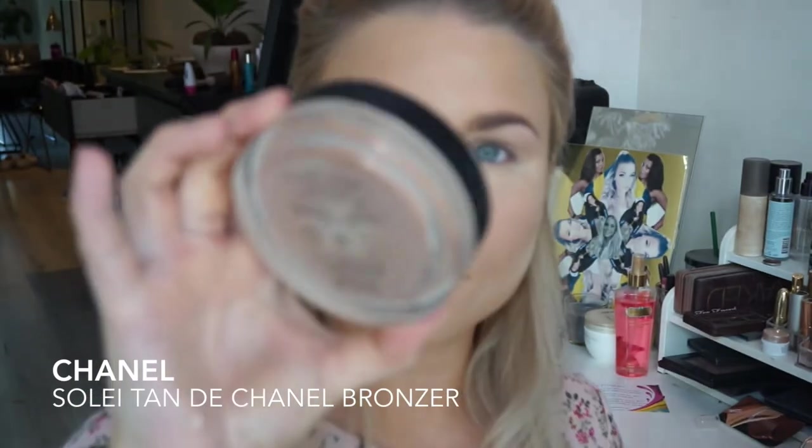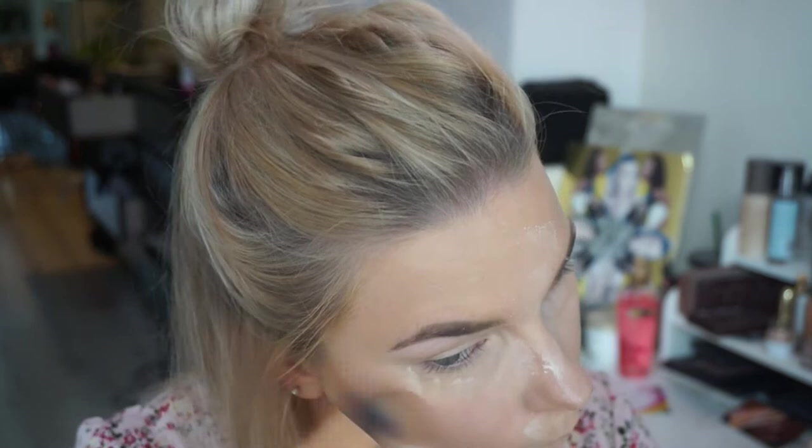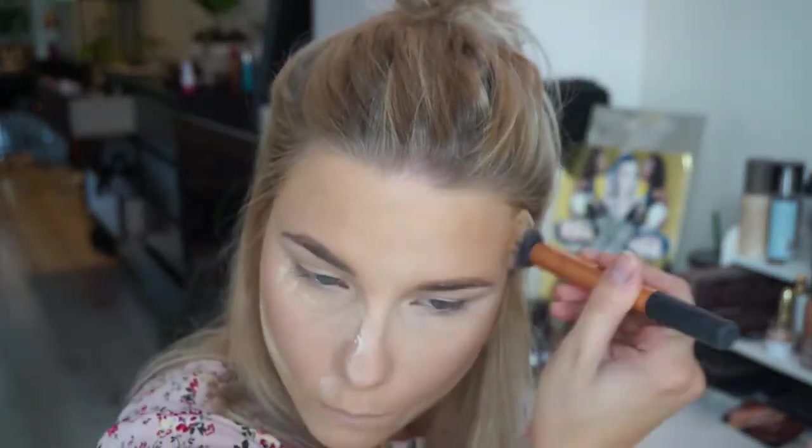This is a product I go back to every summer — the Chanel Soleil Tan bronzer. I like to use this under my other bronzer. It's beautiful, perfect, and really expensive, so think about it before you buy it.